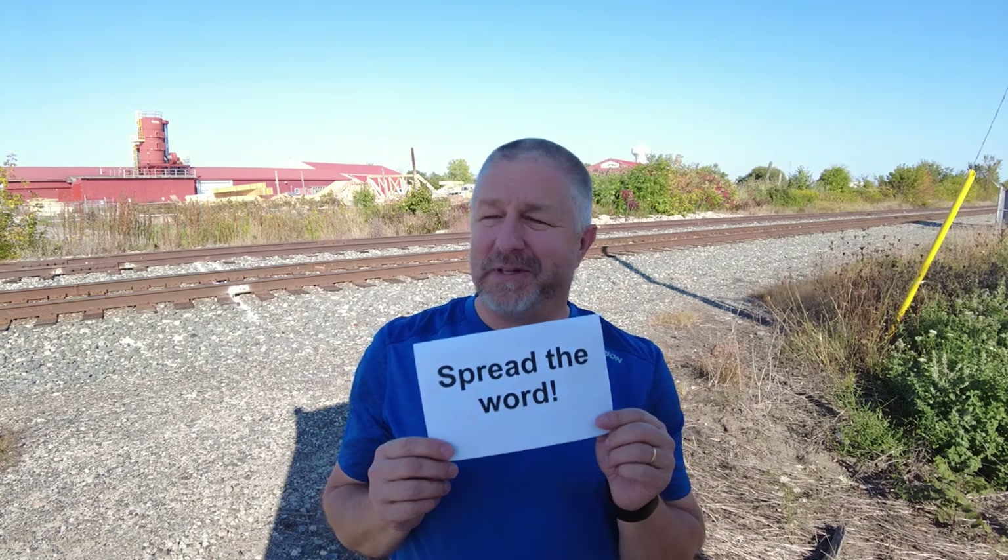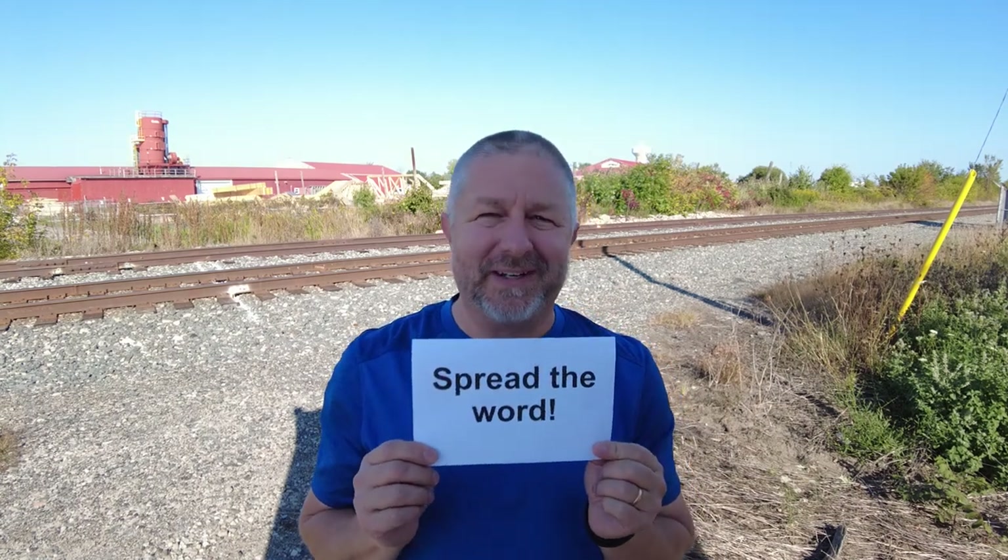I recently started uploading English lessons to a website called Bilibili in China. And in the comments, I keep telling people to spread the word so that everyone in China will know that they can watch my videos on my channel instead of all the other channels where my videos happen to be.